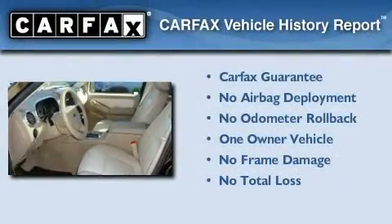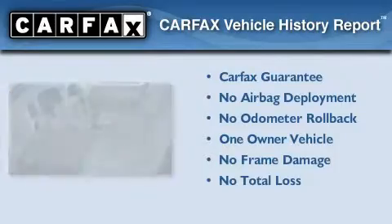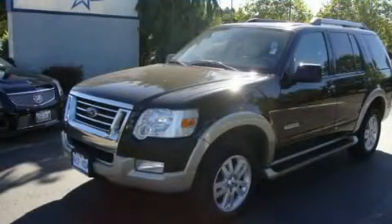This Ford has had only one owner, and it qualifies for the Carfax Buy-Back Guarantee. Contact us today to arrange your test drive.